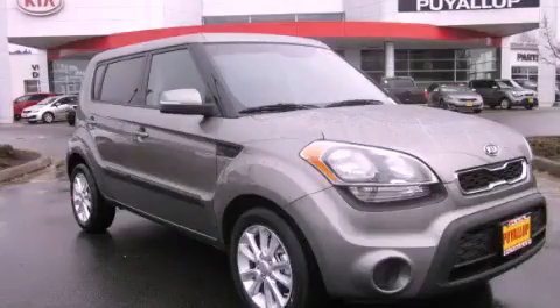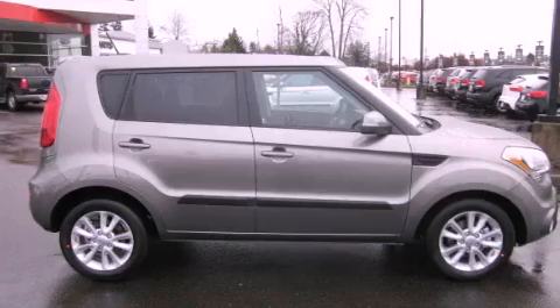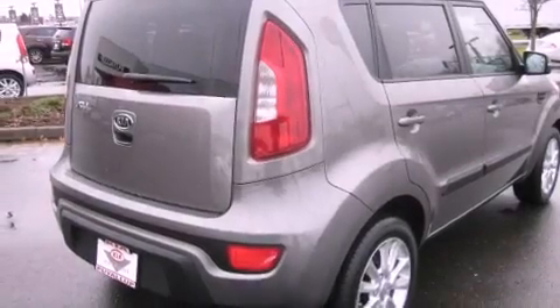This is a brand new 2012 Kia Soul, with an unconventional shape and unconventional style. It features a 2.0-liter four-cylinder engine and an automatic transmission.